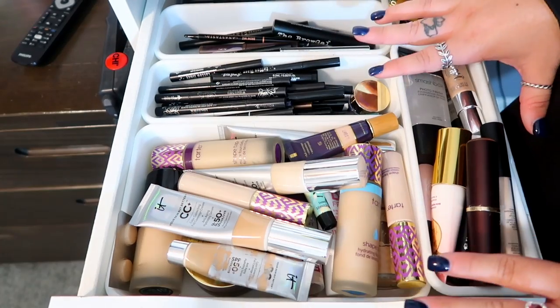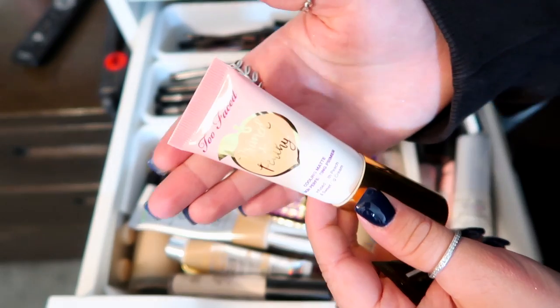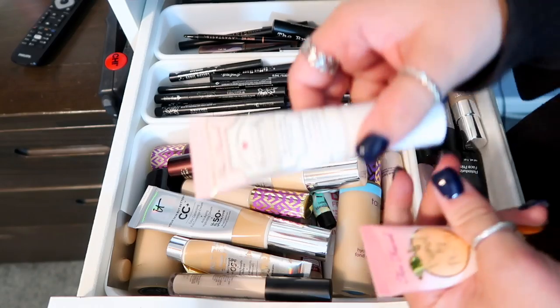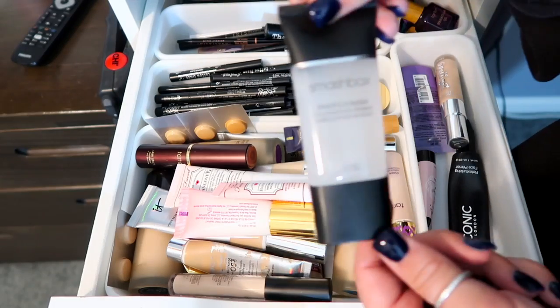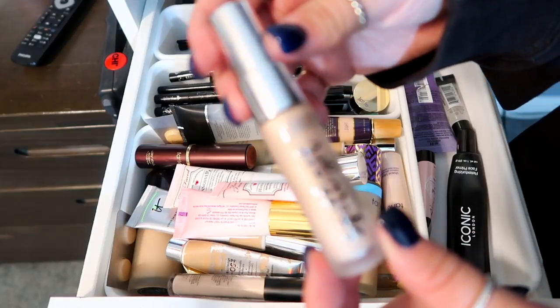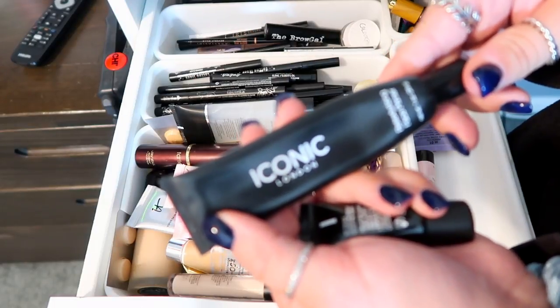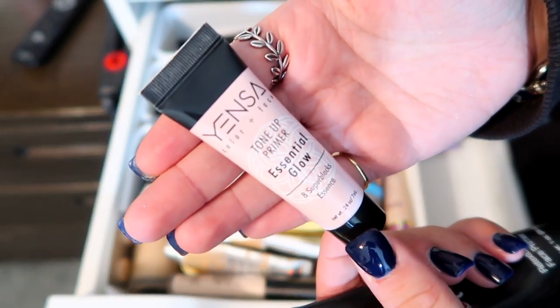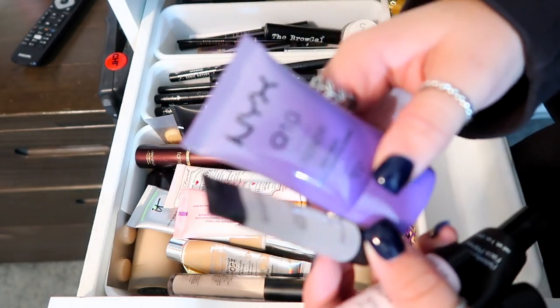For primers I have MAC Prep and Prime, Too Faced Primed and Peachy, Too Faced Hangover Primer, and another Hangover Primer. A Smashbox primer which is my favorite out of all of them, one I just got in my Ipsy bag — a Spotlight Illuminating Primer — an Iconic London primer which was a free sample from Ulta, a travel size Smashbox primer, and an NYX primer.